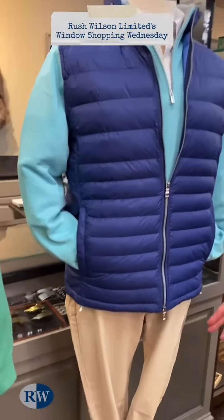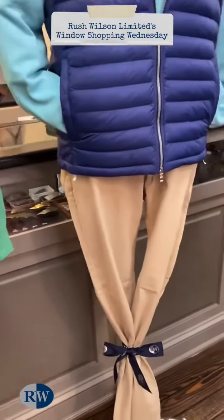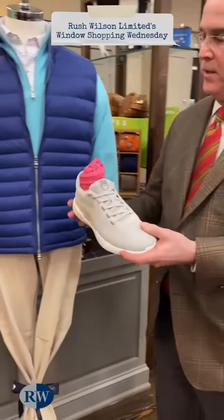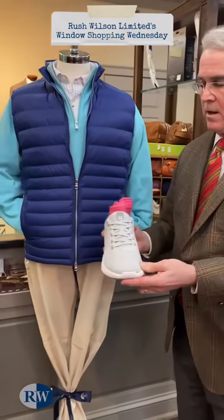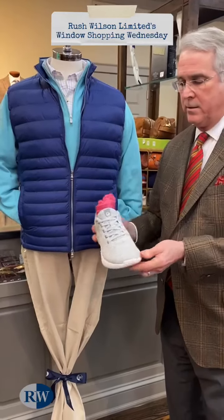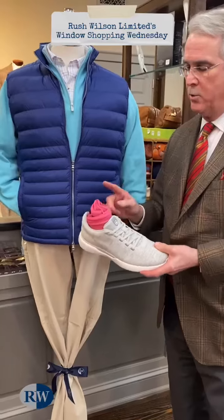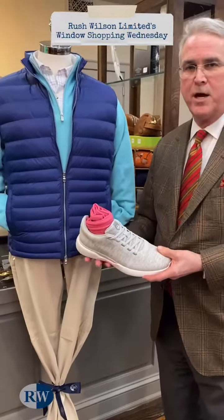And then being worn as pants is the ultimate sateen pant in khaki. And with this, the Peter Millar Hyperglide sneaker, lightweight and great for spring, and a cool contrasting pink pair of socks.